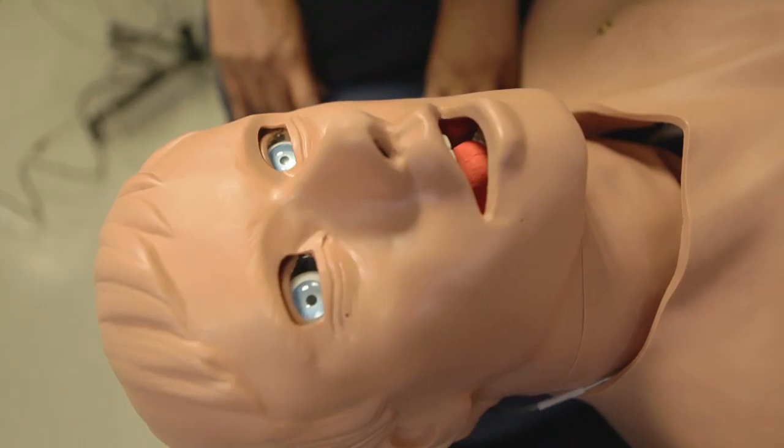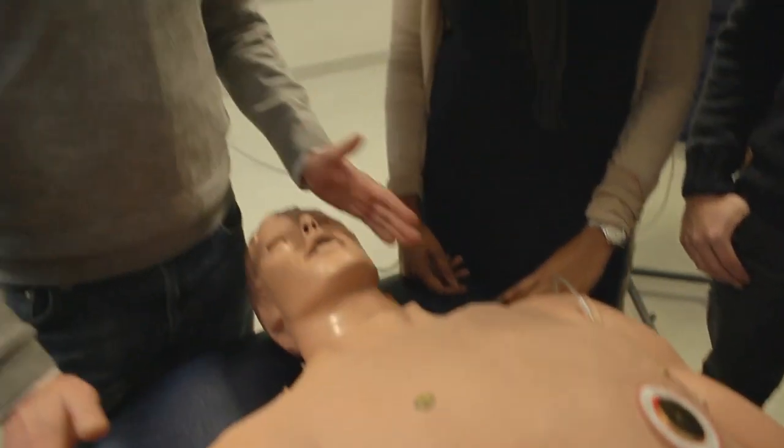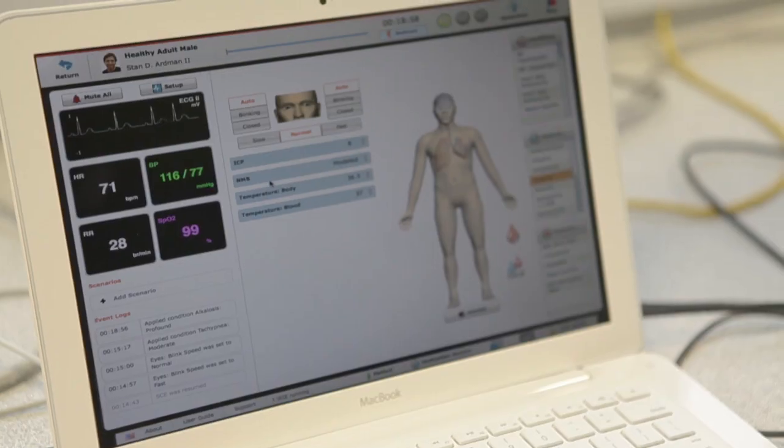Our newest acquisition is actually our patient care simulator, which we think is going to revolutionise the way we teach physiology within the school.